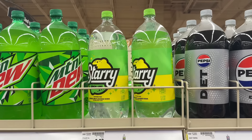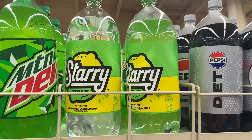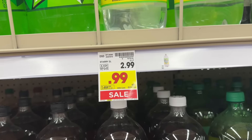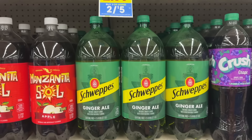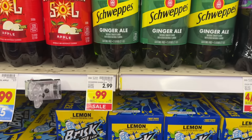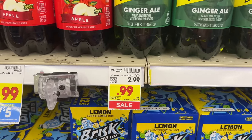The 2-liter bottles of Starry and Schweppes soda are still on sale for $0.99. Grab three and clip the $1 off three digital coupon in the Kroger app — that leaves you to pay $1.97 out of pocket for all three, or roughly $0.66 each. If you grab the Starry bottles and still have any offers on Fetch, submit your receipt there as well.